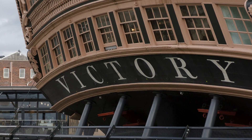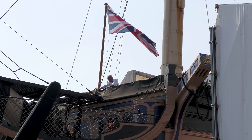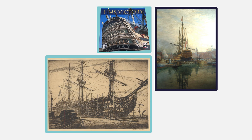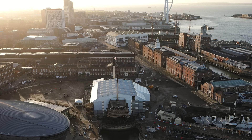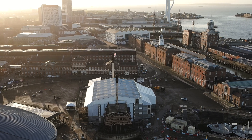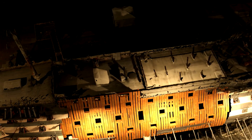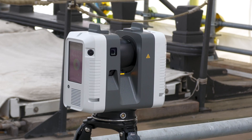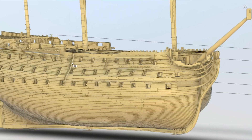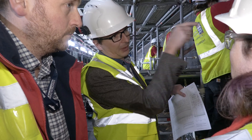HMS Victory, Britain's most celebrated warship, has been documented many times throughout her extensive career. She's been sketched, painted, written about, modelled and photographed. Each artist has attempted to capture how she looked at that moment in time. But what if we could capture a detailed model of the entire ship, which allowed us to peel back the layers and reveal what lies beneath at the click of a button? That's what the conservation team at the National Museum of the Royal Navy has done, by using state-of-the-art equipment to document Victory in 4D and offer an invaluable resource for her restoration.